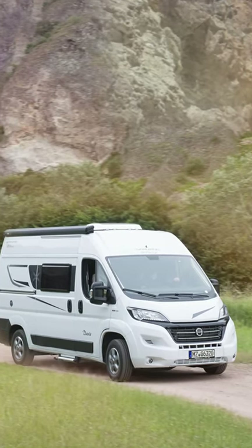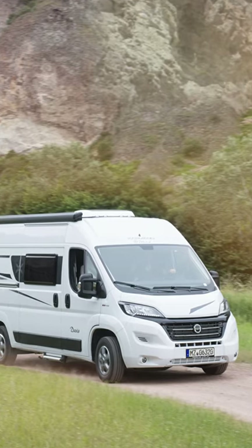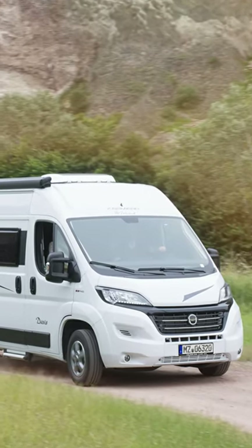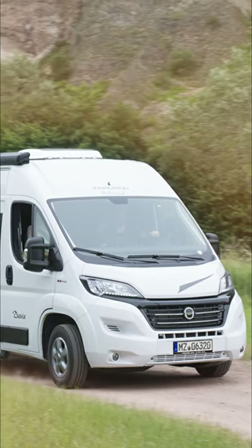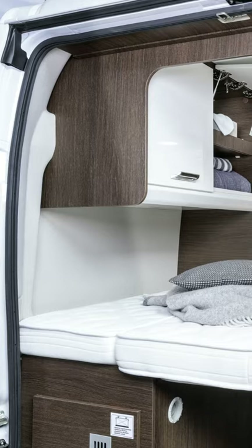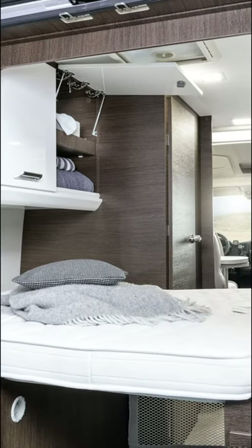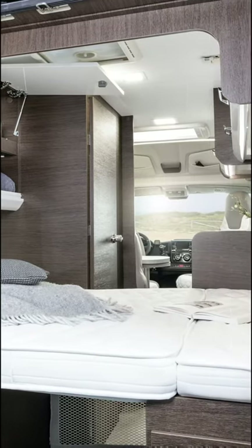This tiny camper van is the Carmen Mobile Davis 540. It is based on the short Fiat Ducato and is only 541 centimeters long and 205 centimeters wide. As such, the footprint is not much bigger than that of many cars.